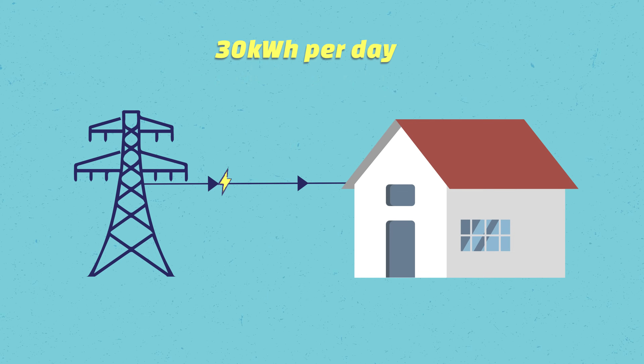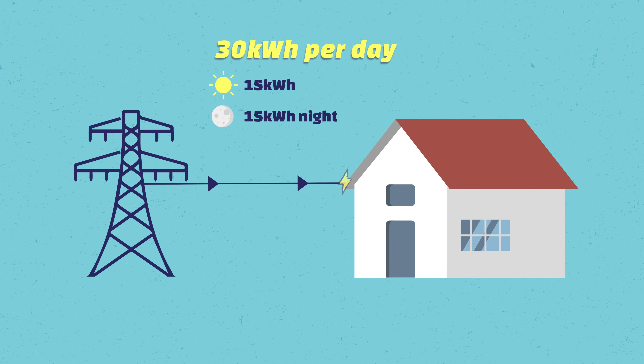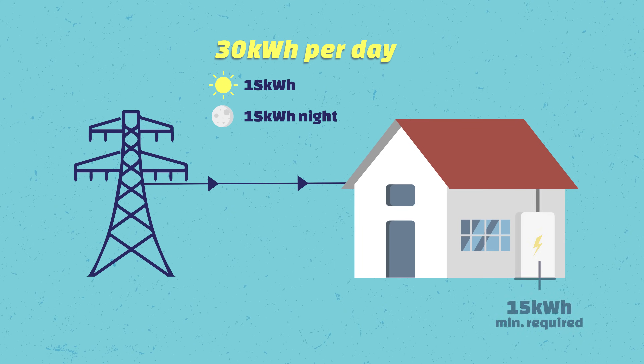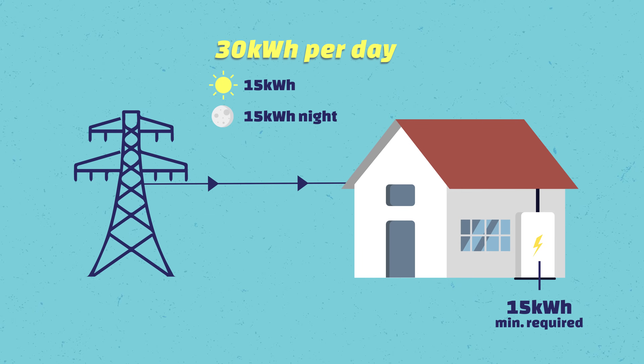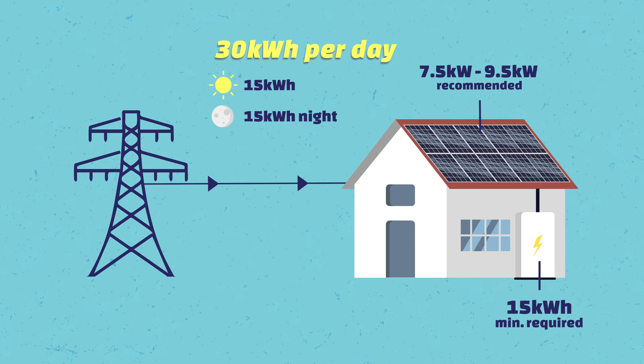Let me give you a specific example. Let's say you use 30 kilowatt hours per day, approximately 50% at night and 50% during the day. That means you need a minimum of a 15 kilowatt hour battery. Of course, your solar system in the first place has to be big enough to generate enough electricity for your daytime consumption and still fill the battery.